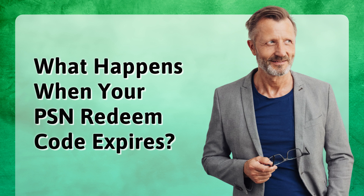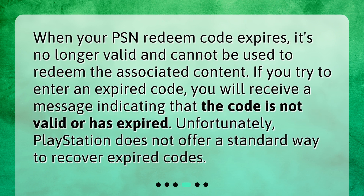What happens when your PSN redeem code expires? When your PSN redeem code expires, it's no longer valid and cannot be used to redeem the associated content. If you try to enter an expired code, you will receive a message indicating that the code is not valid or has expired. Unfortunately, PlayStation does not offer a standard way to recover expired codes.